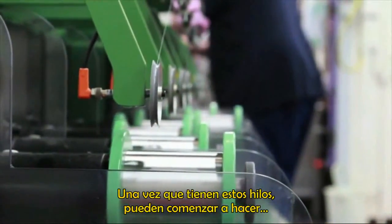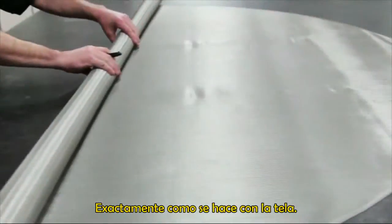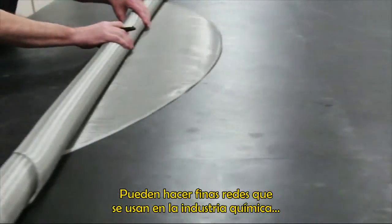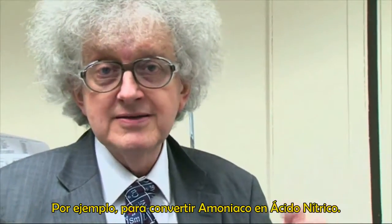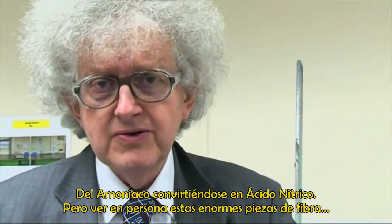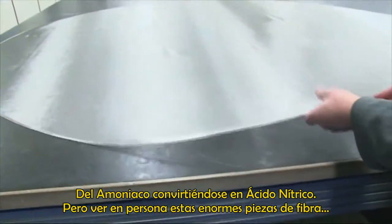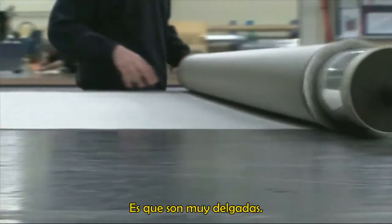Once they've got these fibres — these wires — they can then start making all sorts of materials. They can knit the fibres together or weave them, just like you do with cloth, to make fine meshes which are used in the chemical industry for catalyzing reactions, particularly, for example, turning ammonia into nitric acid. This process that we've all read about in books — ammonia going to nitric acid — but actually to see these huge pieces of fibre woven together is remarkable.